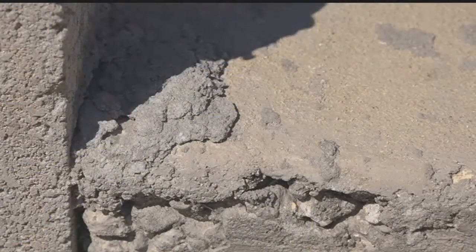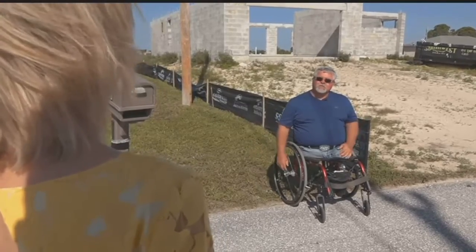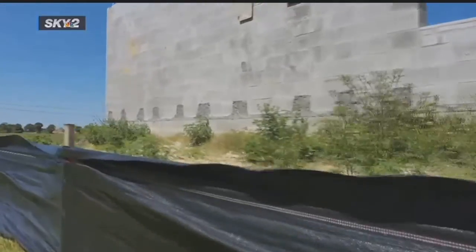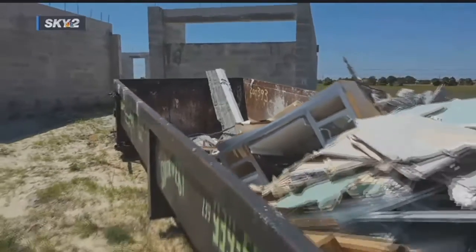I'm paying high property taxes to live next door to this. I don't think that's fair to me and it's not fair to my neighbors. It's been like this for two years. A quick property search reveals that the building permit was issued here in March 2017.